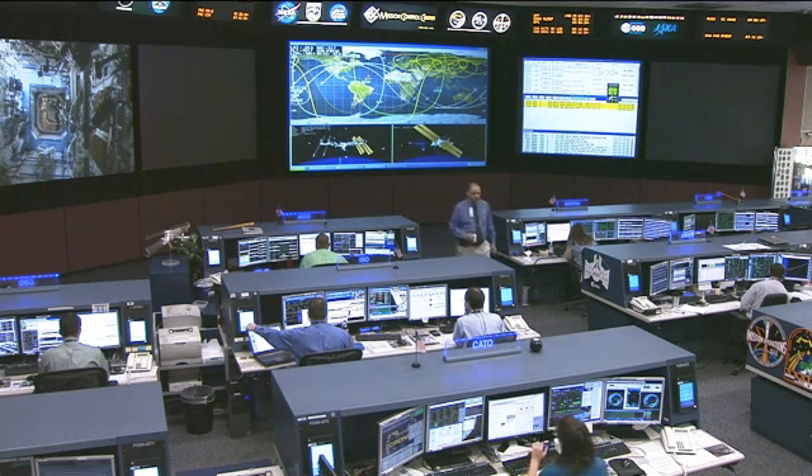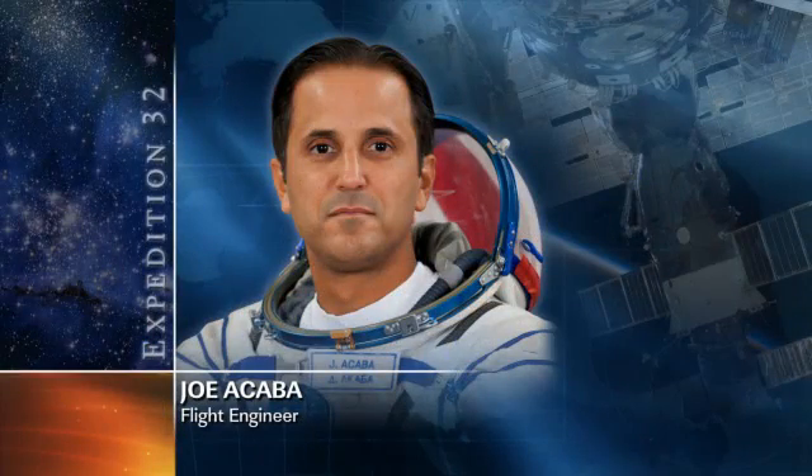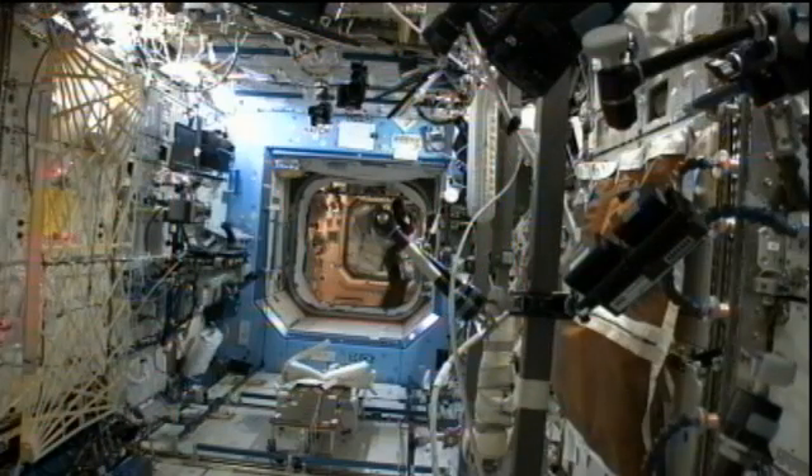Expedition 32 crew member Joe Acaba, the NASA astronaut, was doing some air sampling earlier today with the air quality monitor, checking the astronauts' breathing air. He'll also be doing some troubleshooting work with the ISAC — the International Space Station Agricultural Camera — as a laptop used to control it recently failed. He'll be going through some steps along with specialists here on the ground to figure out what went wrong.